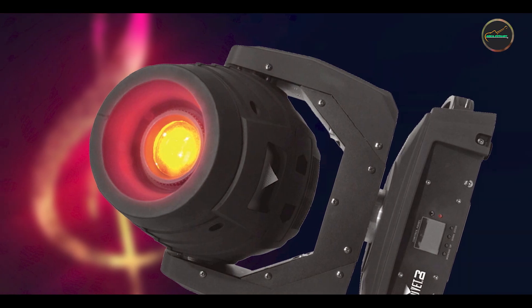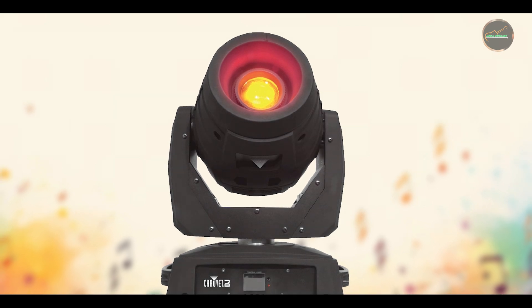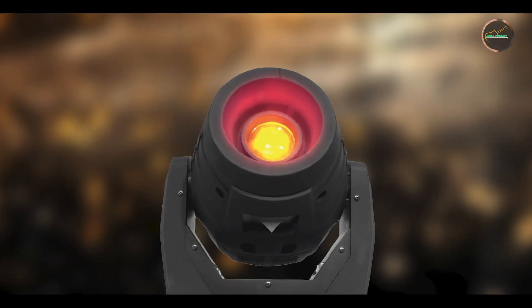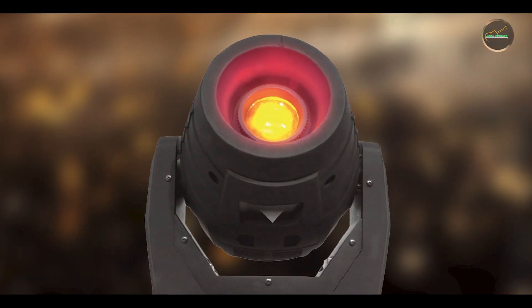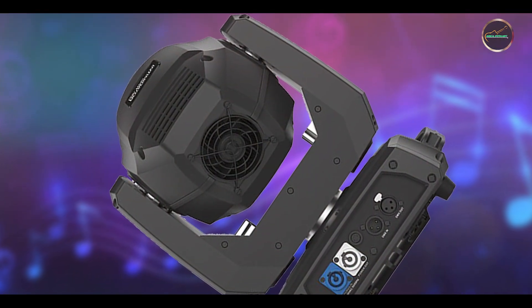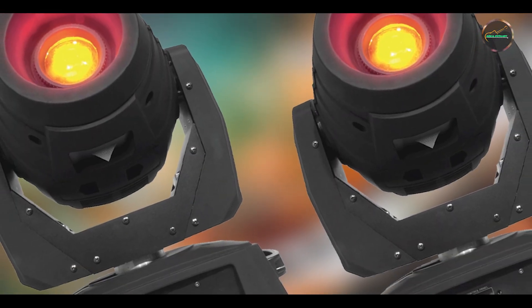Chauvet DJ maintains high standards of durability with the Intimidator Spot 360, using quality materials and rigorous testing procedures. The LED engine is long-lasting and energy-efficient, minimizing maintenance and operational costs over time. The housing is designed to withstand transportation and installation challenges, providing peace of mind for touring productions and venue installations alike.